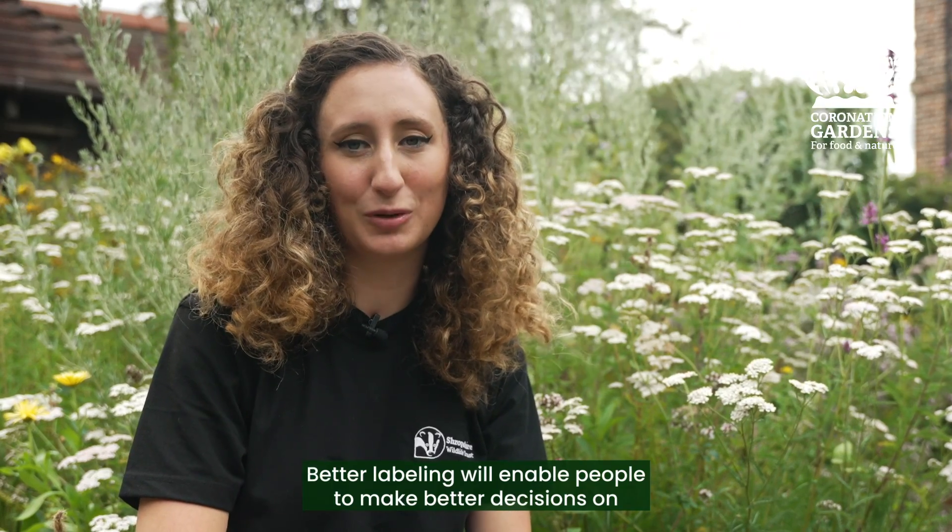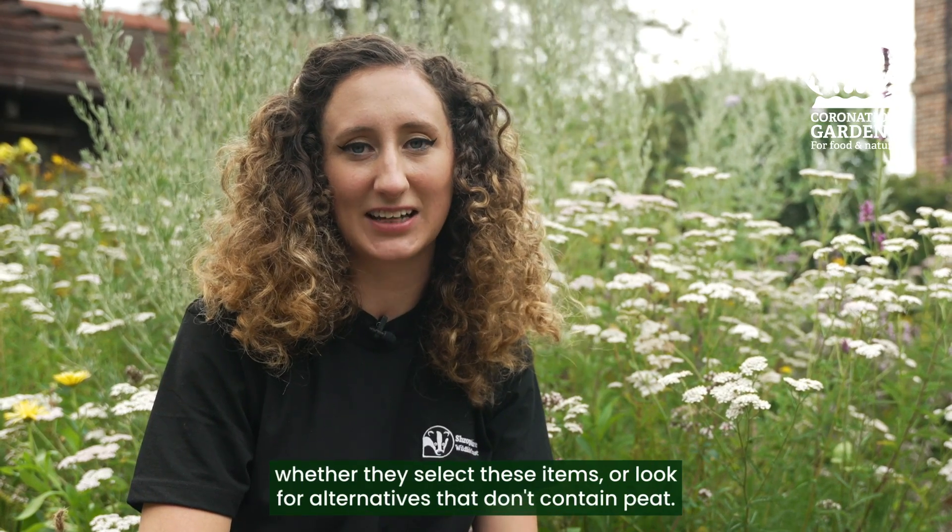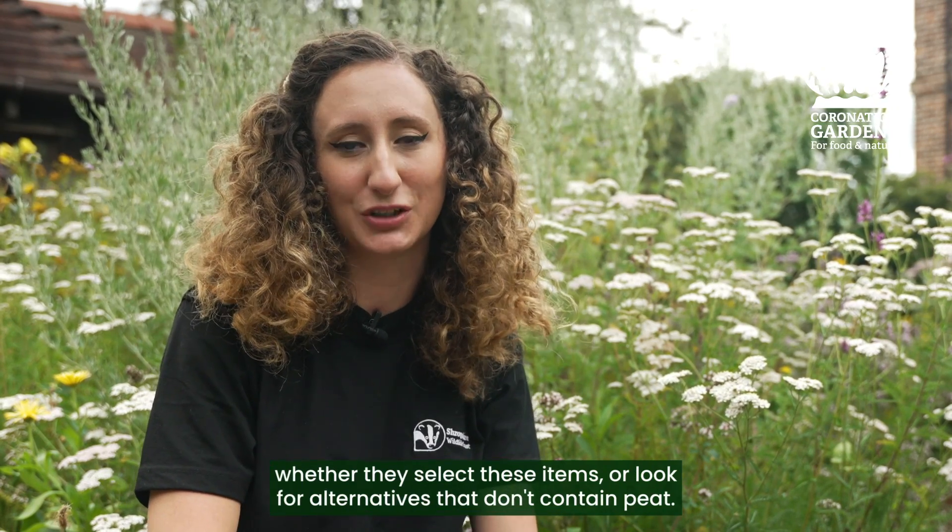Better labeling will enable people to make better decisions on whether they select these items or look for alternatives that don't contain peat.